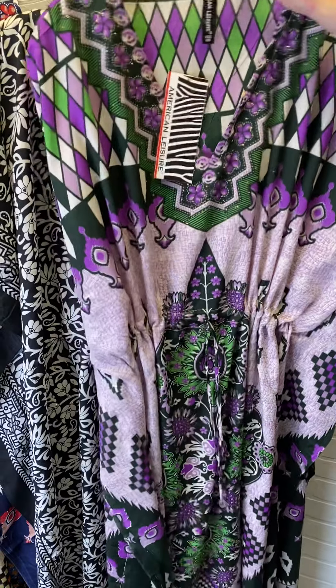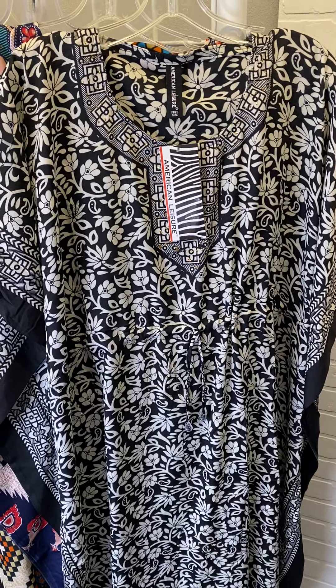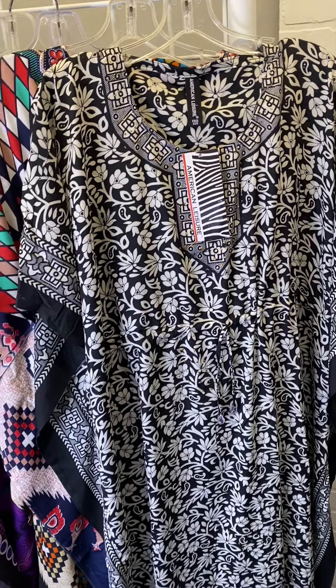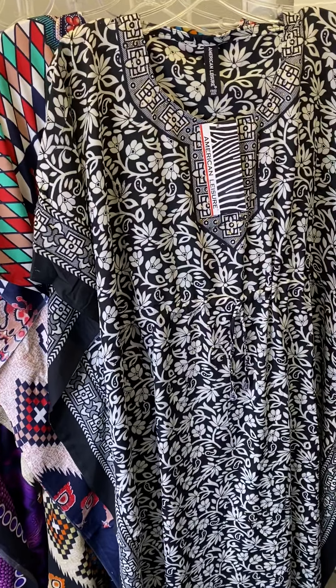These are also great if you are going to go to somebody's pool this summer. Maybe you don't even want to wear a swimsuit — you just pop this on, you look like you belong at the pool, and you're breezy and easy and comfortable all day long.